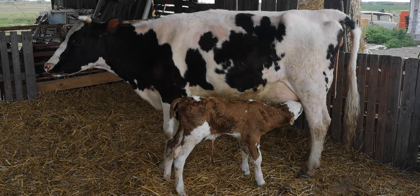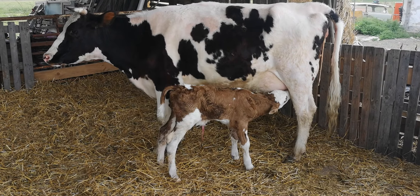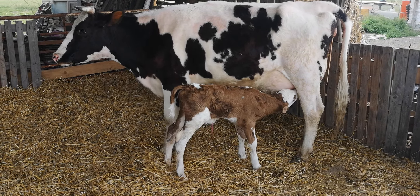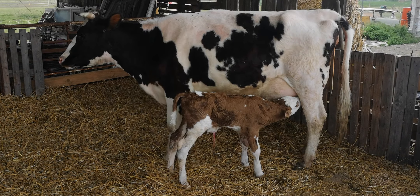It was touch and go for a while, but we've pulled our first calf. Healthy, beautiful baby boy.